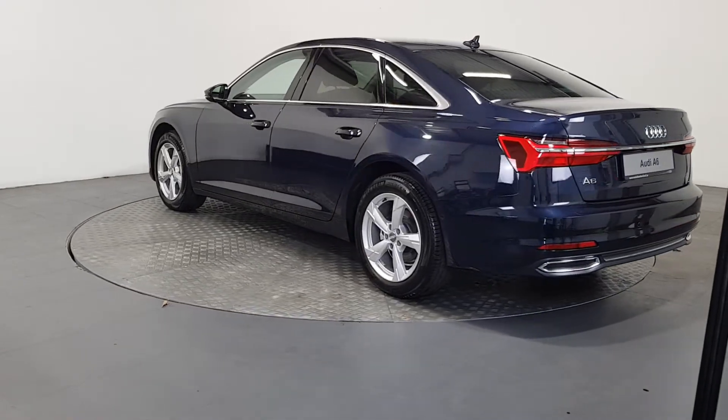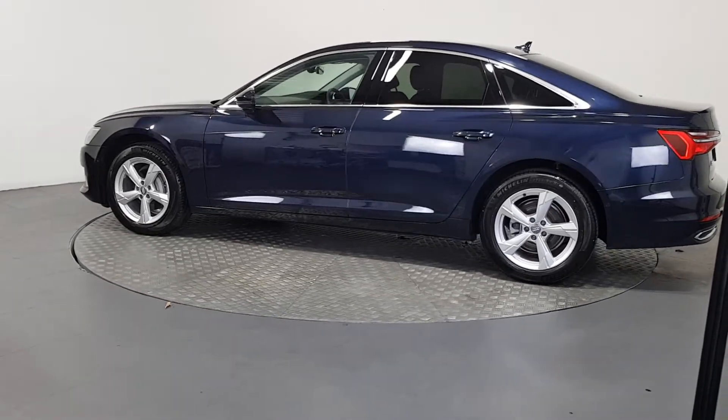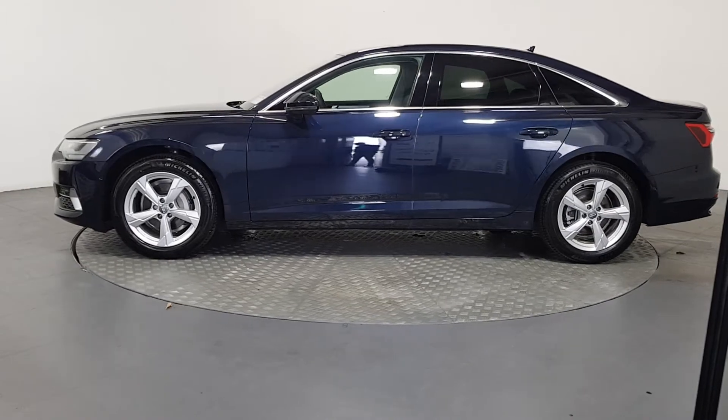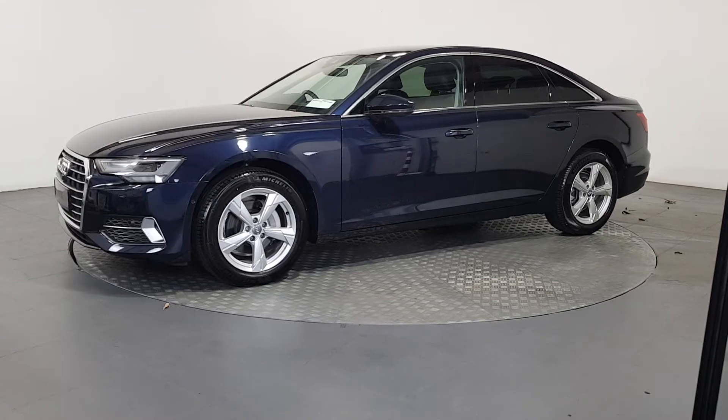As part of the Audi Approved Used program, you can rest assured that the approved used Audi you buy will have a clean and completely transparent record. All certificates, such as full history checks, vehicle mileage checks, and more, will be provided during this process.